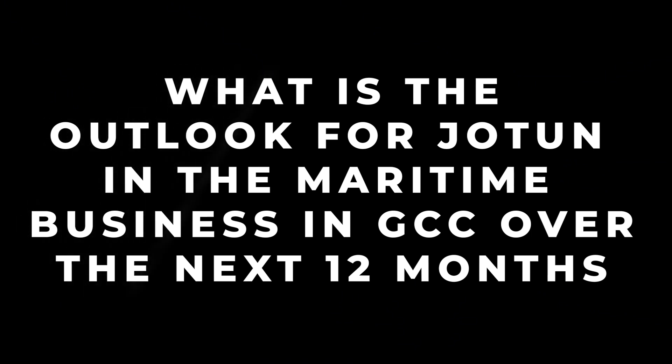What is the outlook for Jotun in the maritime business in GCC over the next 12 months? The market is booming. New build ships are being constructed here and this is a promising market. Also, the economic growth in this region is booming. Saudi Arabia is one of the G20 countries and it's the second largest economy by growth after India, which shows that so many industries are moving to this market — helping to serve local demand instead of outsourcing from outside the region.